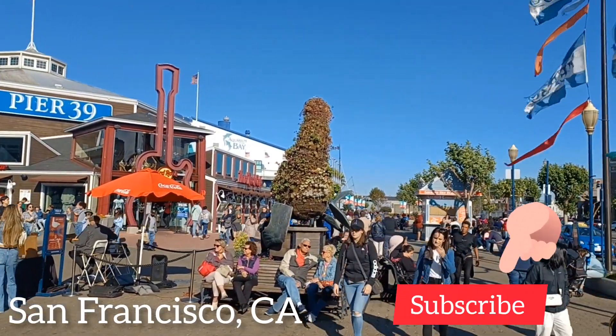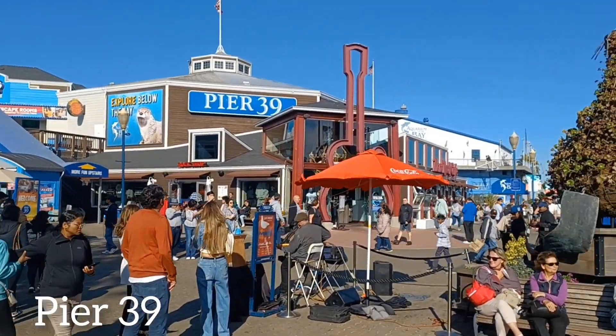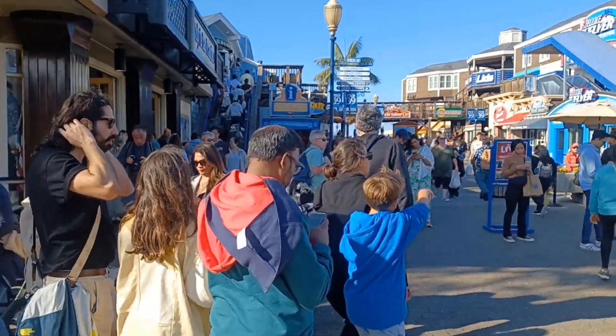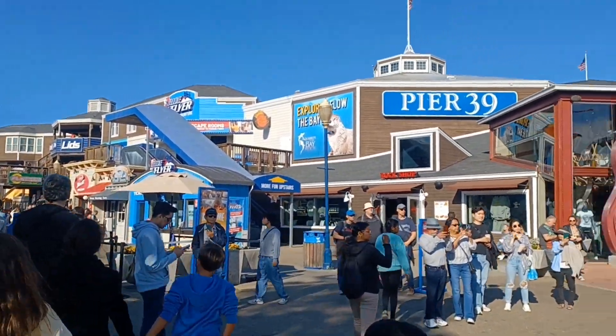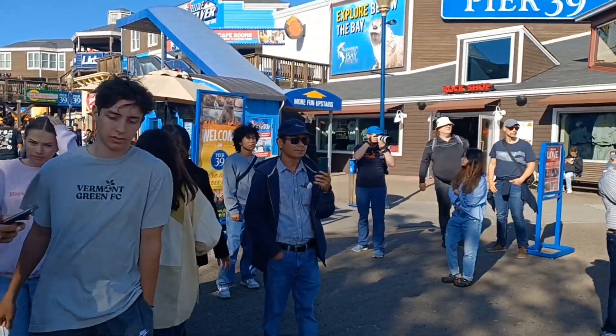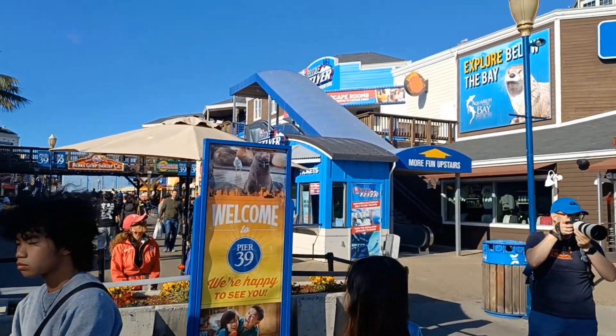Hi, today we're at the world famous Pier 39 in San Francisco, California. We're going to explore the restaurants and shops and see what this place has to offer and if it's still worth coming to this tourist attraction. Thanks for joining Cat and Panda's food destination — let's see what this place has to offer.